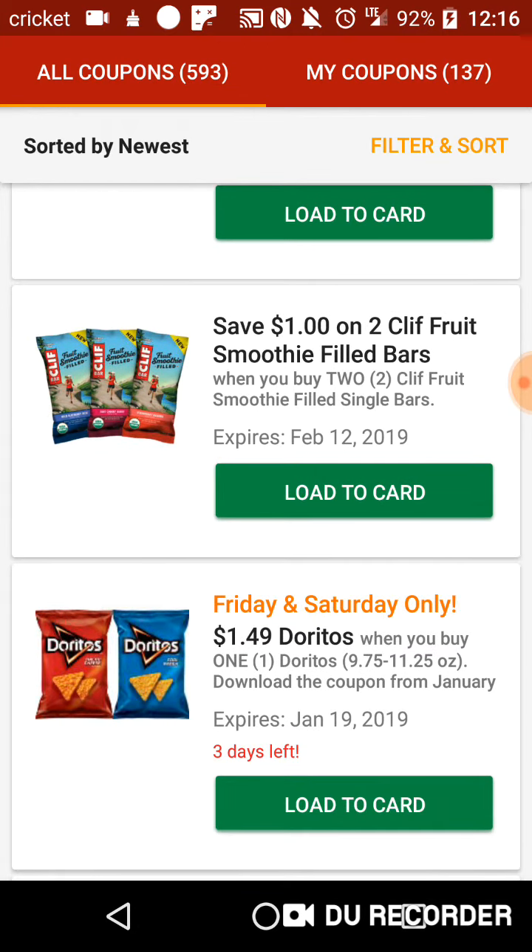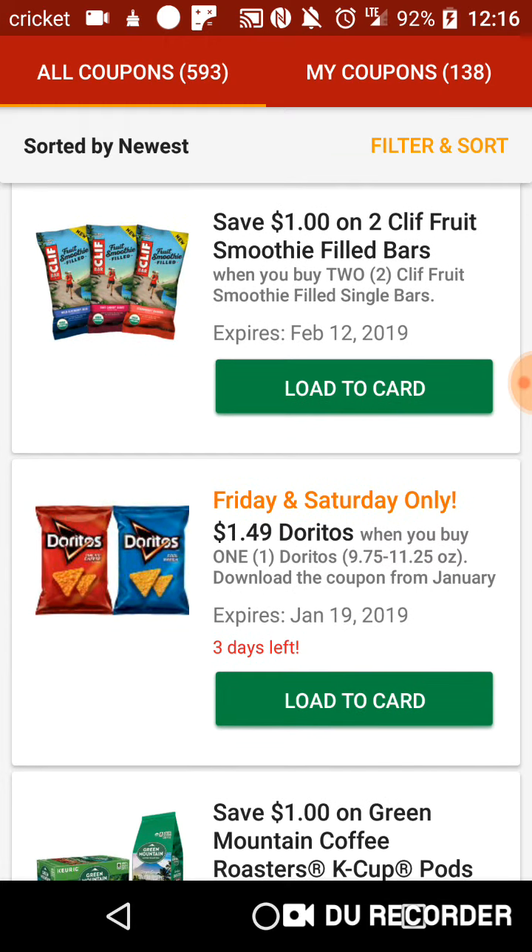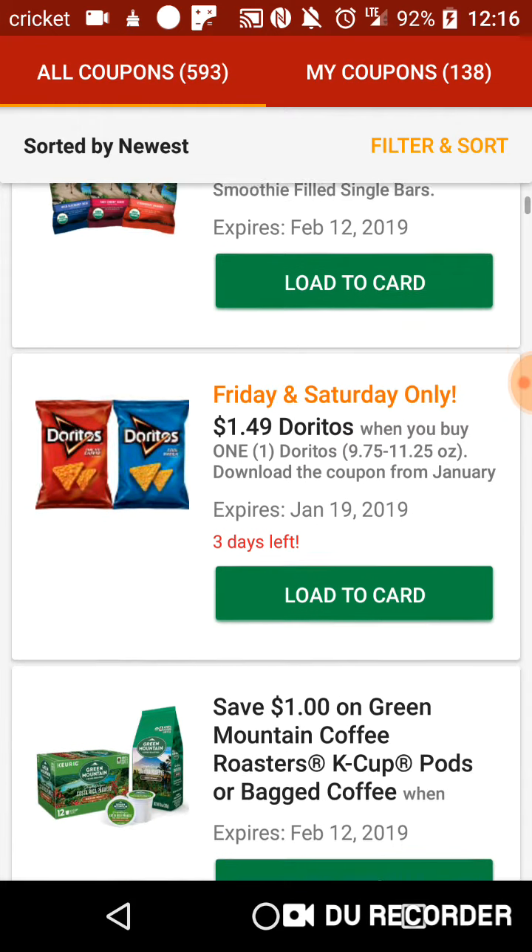Dollar off two Cliff Fruit Smoothie Build Bars — I'm going to need that anyway for Buffer. $1.49 Doritos. Definitely downloading that.